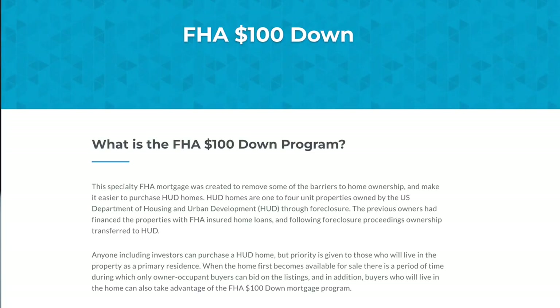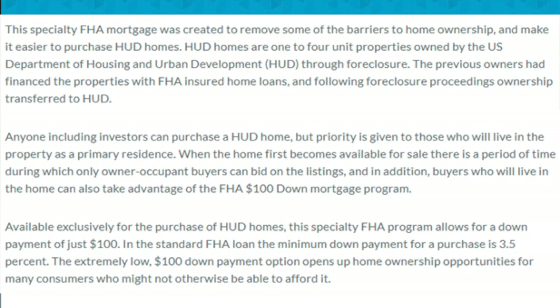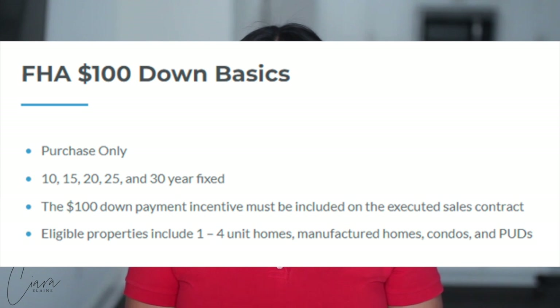So let's talk about what you came here to see. How can you possibly buy a home for a hundred dollars and get 50% off the sales price? It's called the FHA $100 Down Program. It was created to remove some of the barriers to home ownership and make it easier to purchase HUD homes. HUD homes are one to four unit properties owned by the US Department of Housing and Urban Development through foreclosure. The previous owners had financed the properties with FHA insured home loans and following foreclosure proceedings, ownership transferred to HUD. Anyone including investors can purchase a HUD home, but priority is given to those who will live in the property as their primary residence. When the home first becomes available for sale, there's a period of time during which only owner-occupant buyers can bid on the listings.